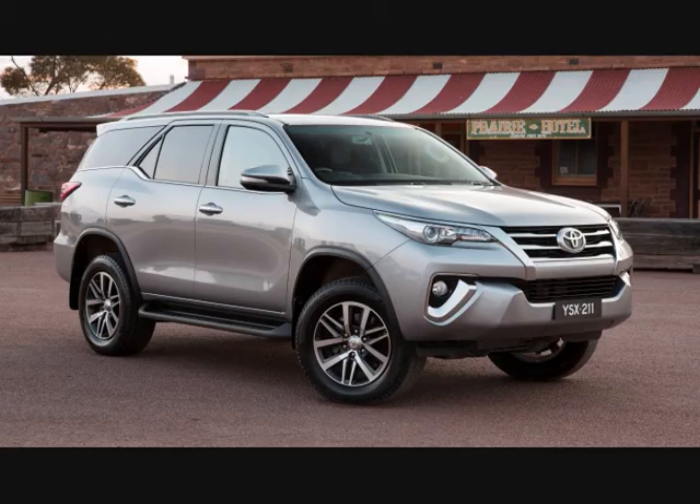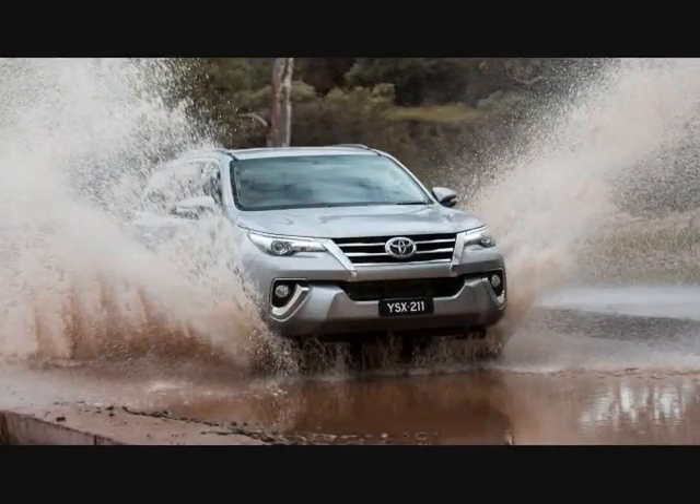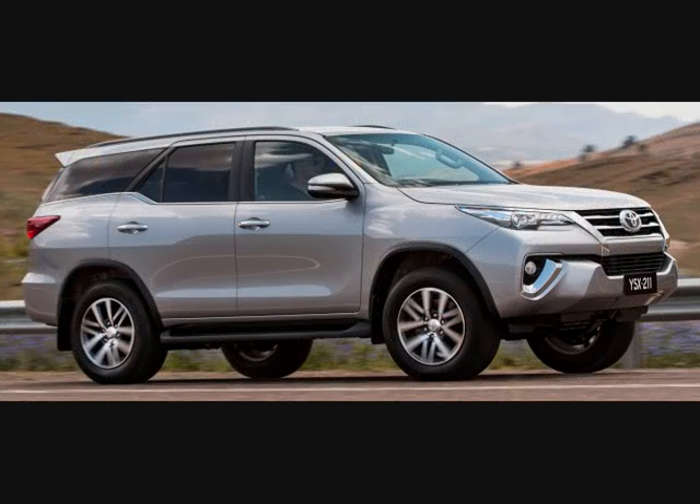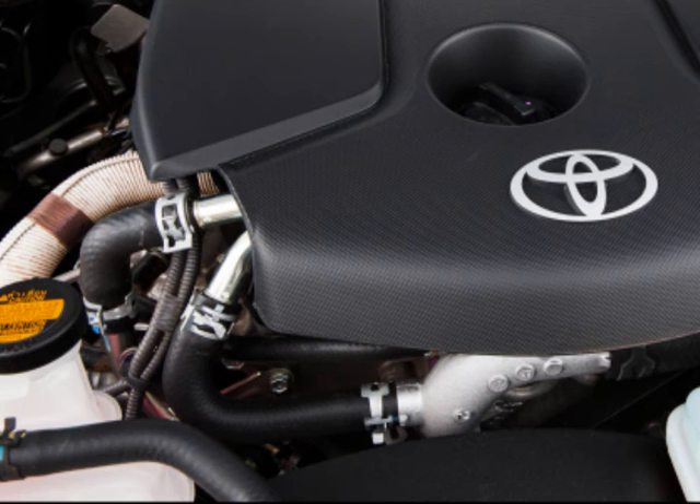Electronic brake distribution and emergency brake assist are also featured as standard across all three variants. For the frontal offset test, the Fortuner scored a total of 13.45 points out of a maximum of 16.